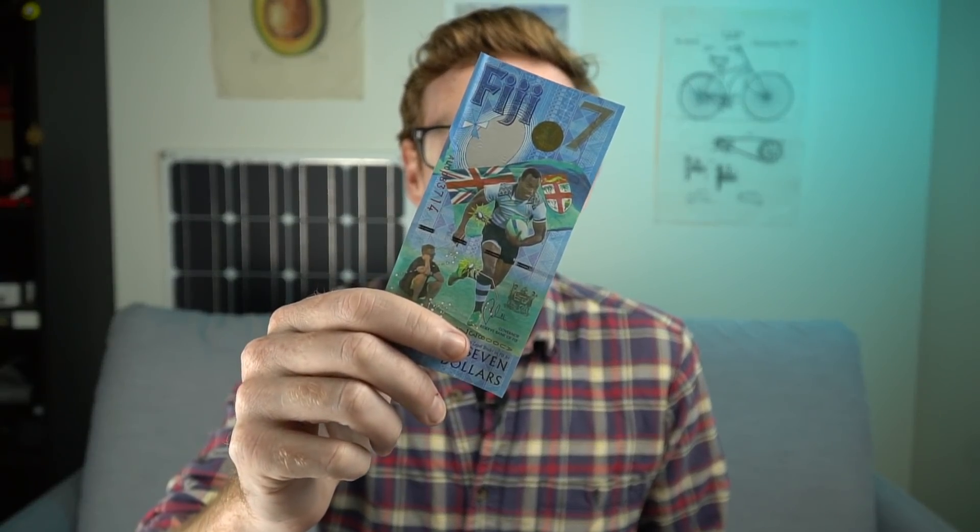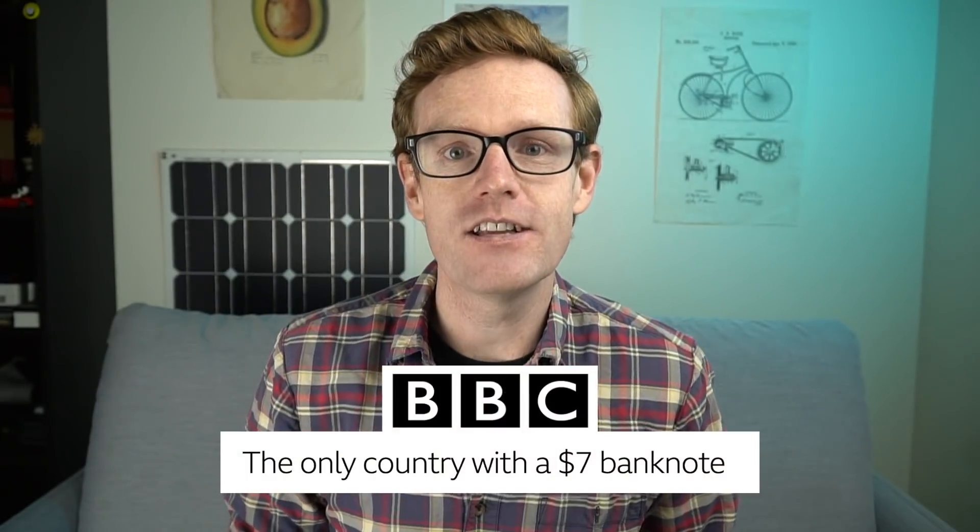This is a $7 banknote. In fact, it's the world's only $7 note. It's from Fiji and was released in 2017. And before this, there wasn't a country in the entire world that used a $7 note or coin. And seven's a cool number. So why is it so rare?